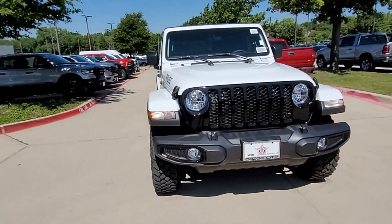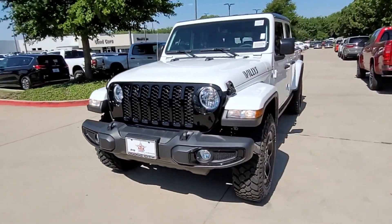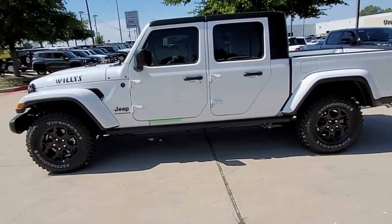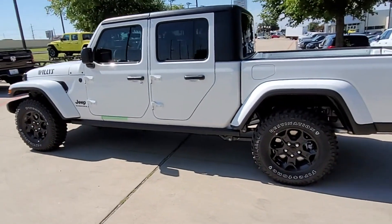2023 Jeep Gladiator. This pickup truck offers two full rows of seating for premium comfort. Fall in love with its many extra features, which include the following.